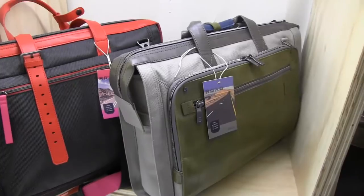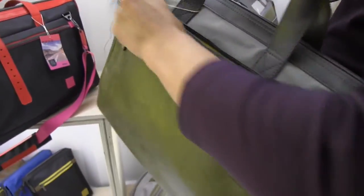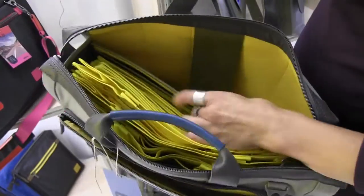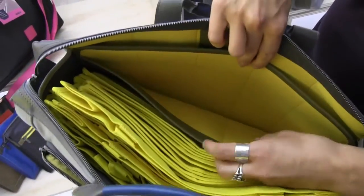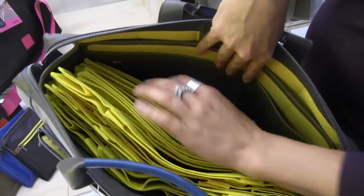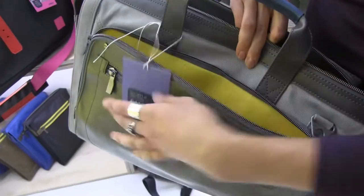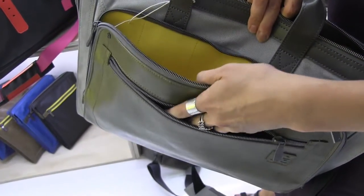Ella shows me the features of the overnight bag — there are pockets for your devices, space for your laptop and iPad or tablet, and smaller pockets as well. There's a lot of space for everything you need for one-day travel or even longer, plus extra pockets for your papers, pens, passports, or whatever you need.